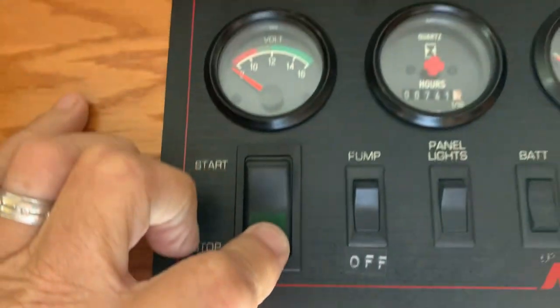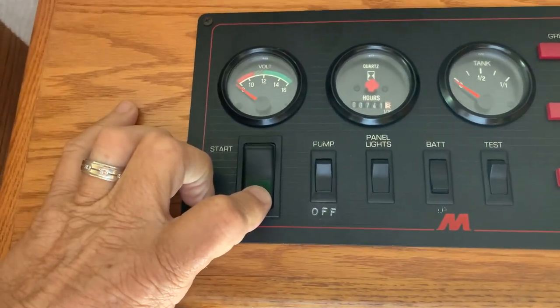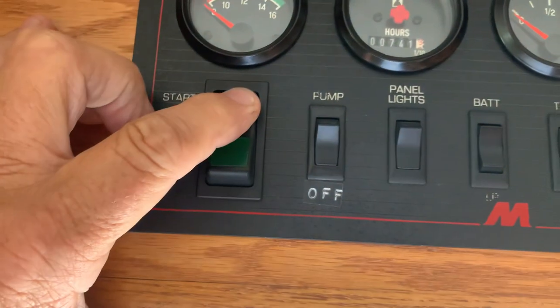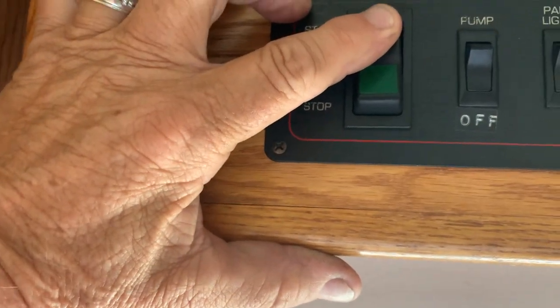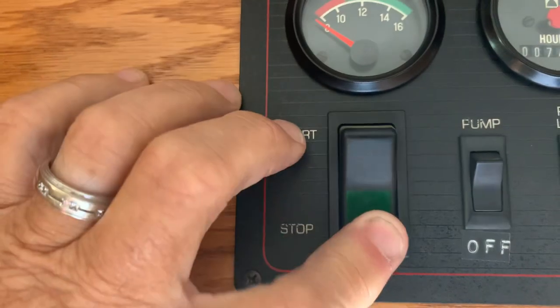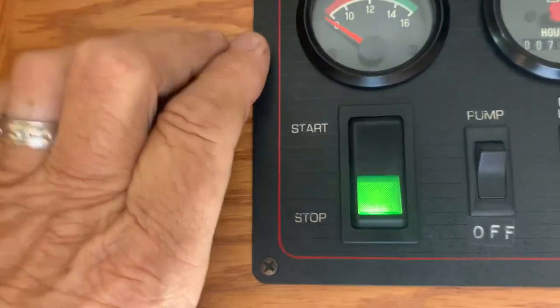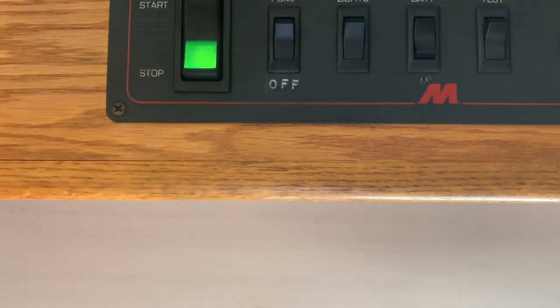Let me give it a preheat — I haven't even checked this, so let's check it. 741 hours on the generator. There it goes — it is green and it is running. Sounds really good too.